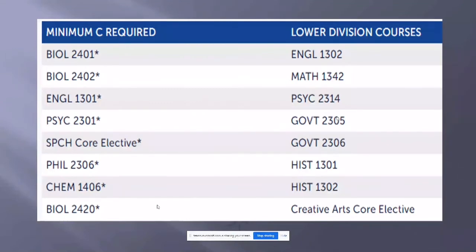A frequently asked question: what if I have Chemistry 1407 or a number higher than 1406? We can accept a class numbered higher than 1406, as long as it is a basic chemistry course that is lecture and lab. Same goes for Microbiology — Biology 2420. Some students have taken 2421. We will accept a higher-level numbered course so long as it is at least equivalent to the basic Microbiology class.